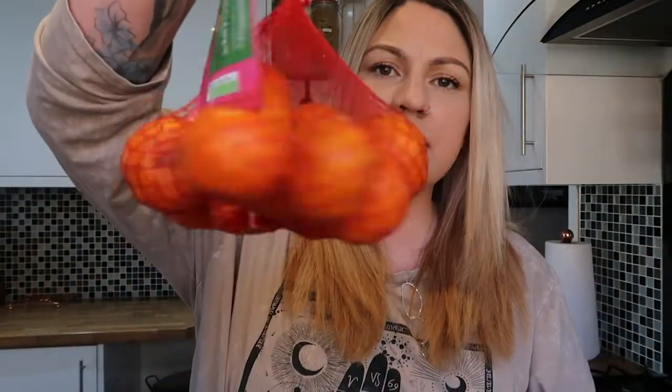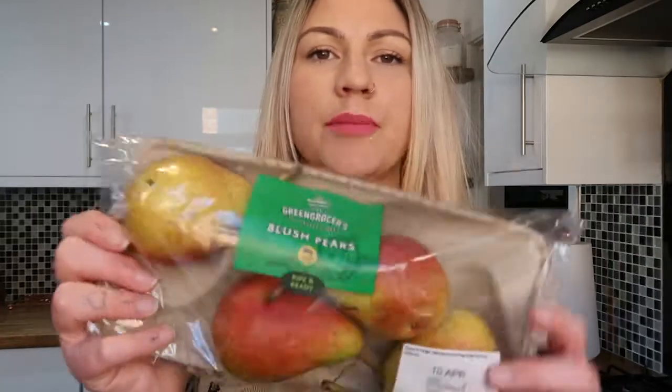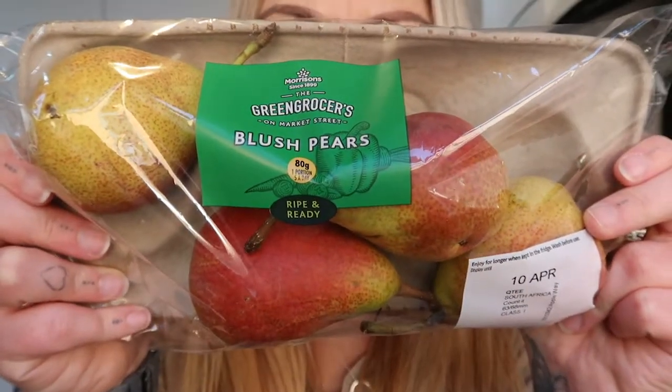I got a cucumber and one avocado. I got a bag of sweet clementines — the boxes all had a mouldy clementine in them, so I picked these up instead. I also grabbed some blush pears because they're so yummy, juicy, and flavoursome — really, really good.